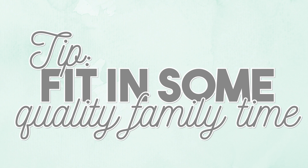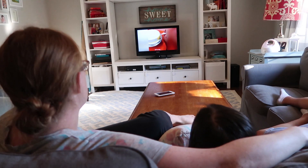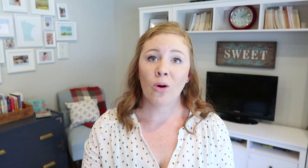Tip number six is to try to fit in some quality family time — even just 10 minutes at the end of your night routine. We'll occasionally pull out a quick kids' game, watch 10-minute cupcake and cake decorating videos together, or go for a little walk around the neighborhood. It's a great way to connect and gives you something at the end of the day to fill your heart with joy instead of just doing the same things over and over.